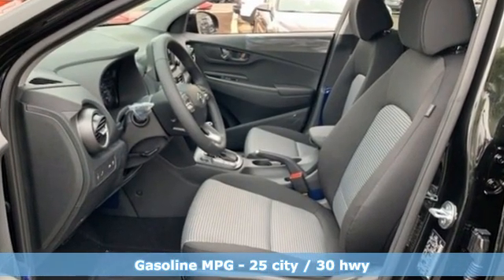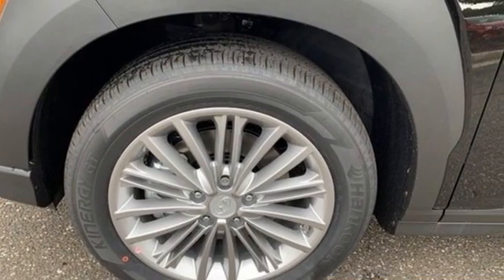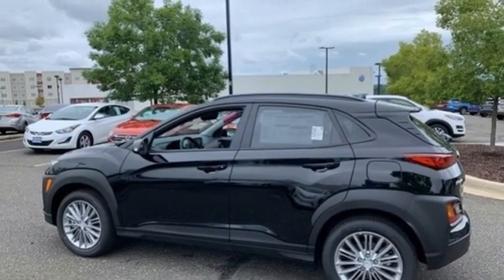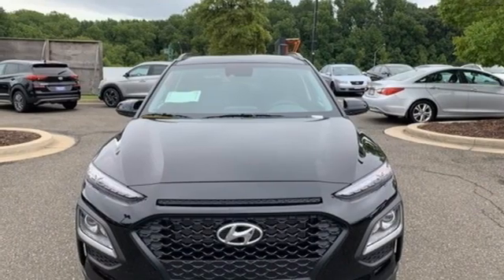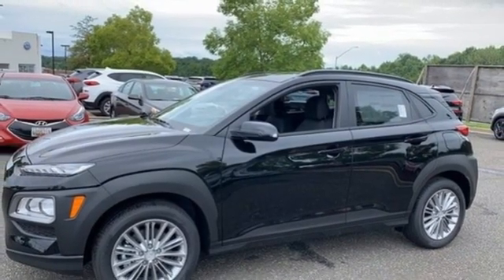Inline four cylinder engine, front heated bucket seats, streaming audio, leather steering wheel, doors and push button start proximity key, external memory control, aluminum wheels, wireless phone connectivity and automatic transmission.